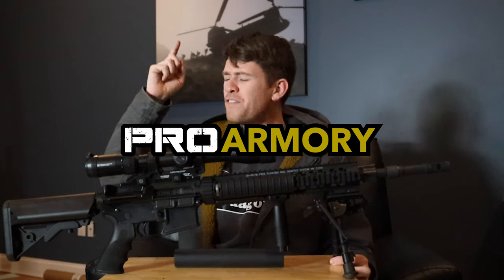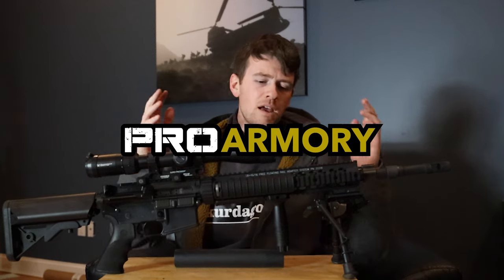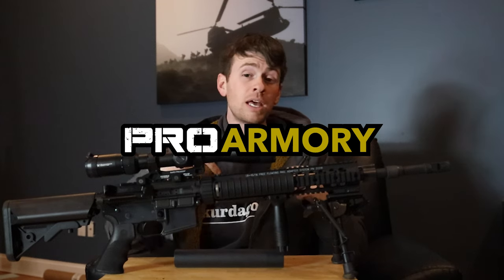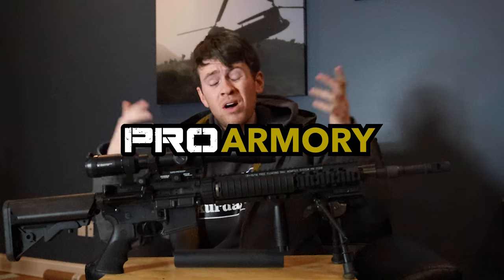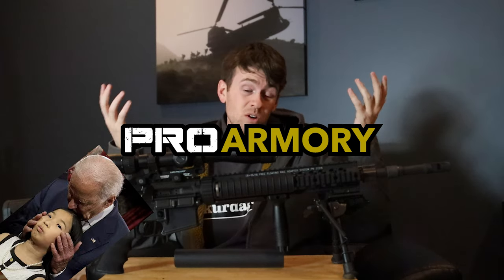They are locally owned, they are veteran-operated, they have the best prices around and the fastest shipping, and they are really, really good guys. Couldn't do it without them. And every single time you don't check out Pro Armory in the link below, Joe Biden sniffs another child. So it's up to you — go check out Pro Armory in the link below. Your call.